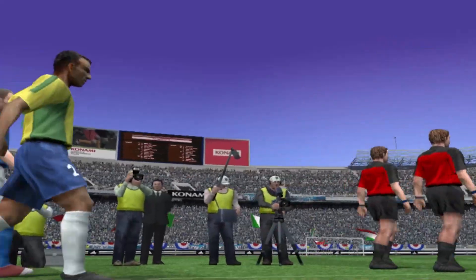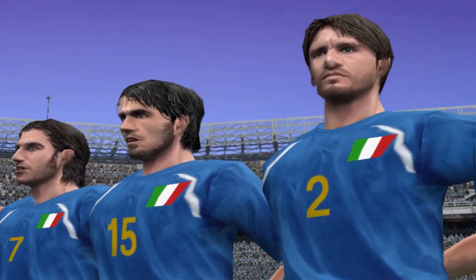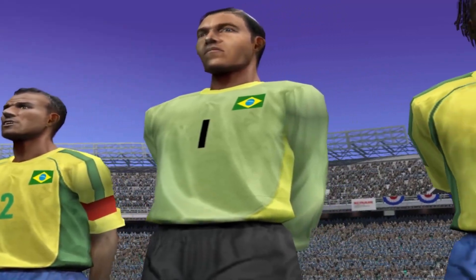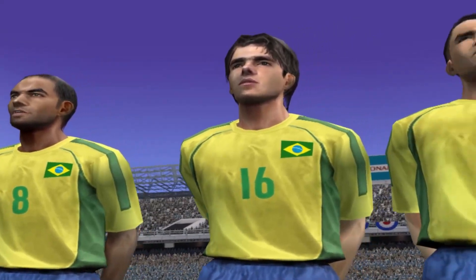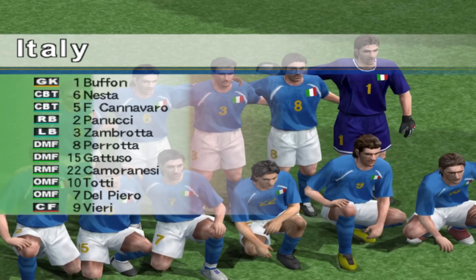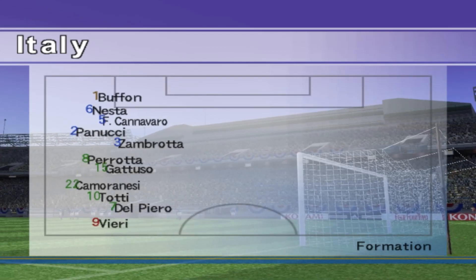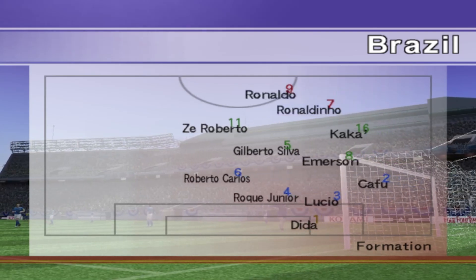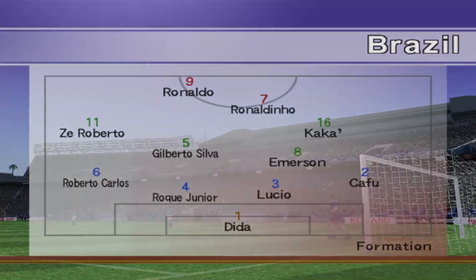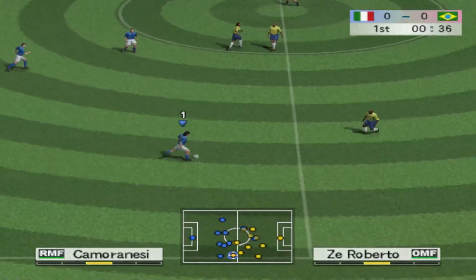It's good to be here. The teams are posing for the customary pre-match photograph. Here's the expected formation of the team. The whistle goes and we're off. Let's see what surprises are in store for us in this one.